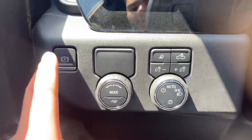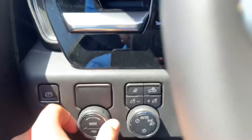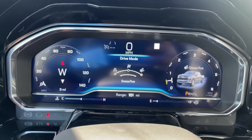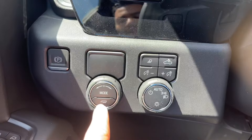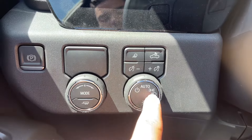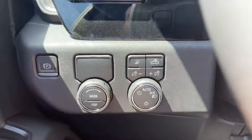On the left-hand side of the steering wheel you have the electronic parking brake and a mode selector where you can choose between Sport, Snow, and Normal. You also have the tow mode, light control, automatic light control, and the bed lights.